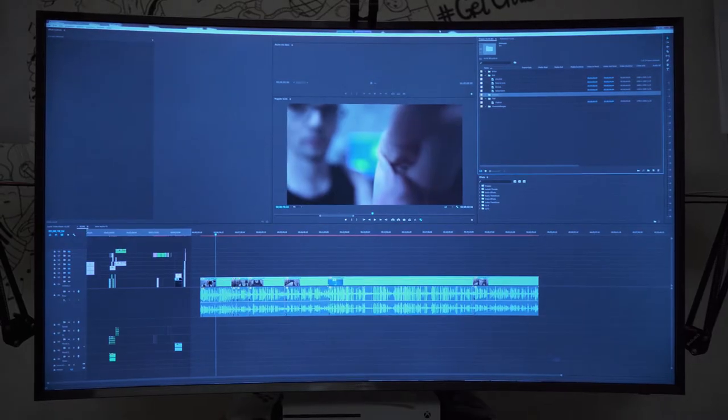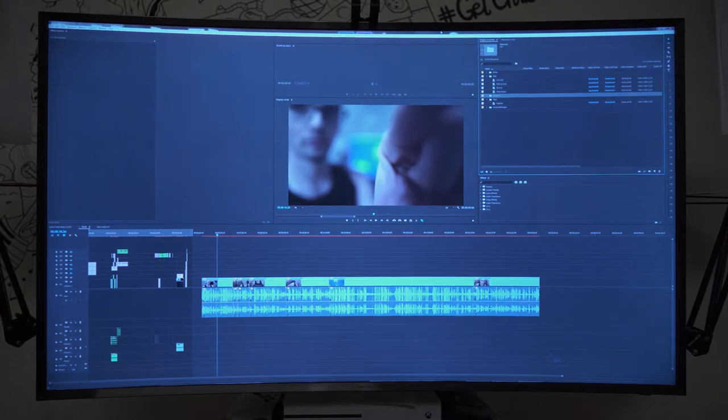Why do you need such a massive monitor? That's another question that I get a lot. And the answer to that is a demonstration, I guess. All I can do is show you the epic proportions of this TV.